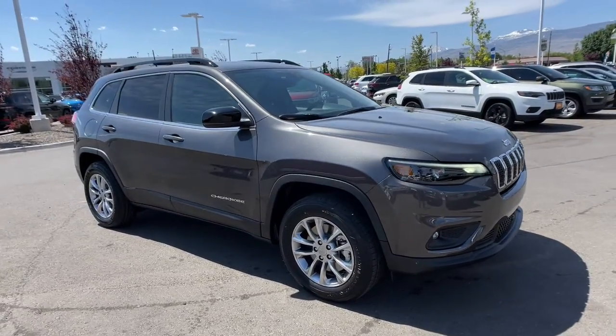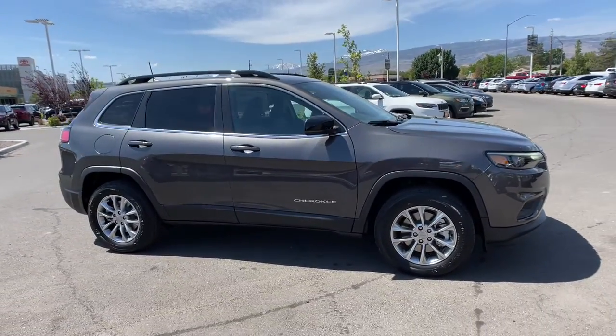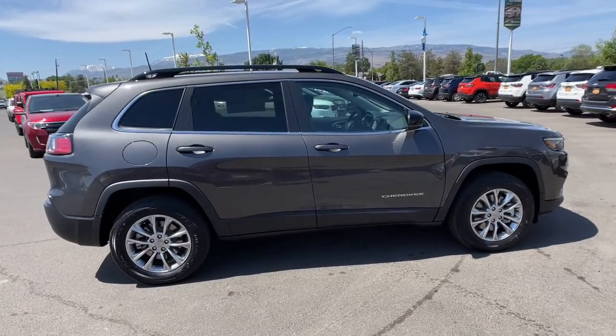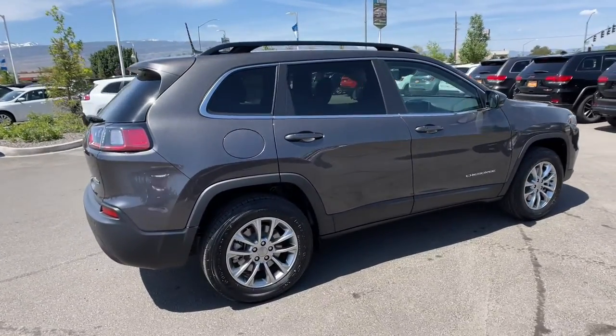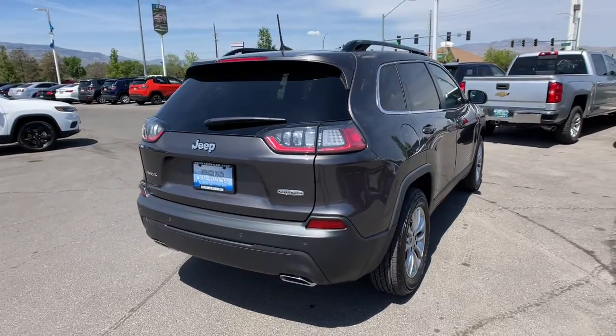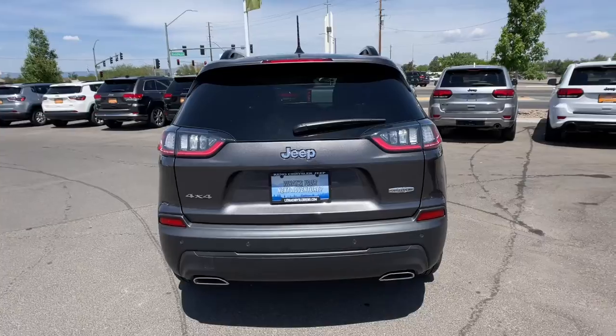You will be amazed by this 2022 Jeep Cherokee. Explore your world with confidence in the Cherokee — its premium features keep you comfortable while its rugged capability takes you wherever the road or trail leads.